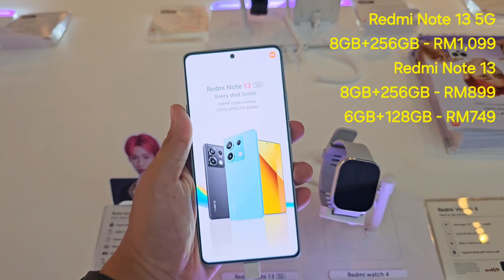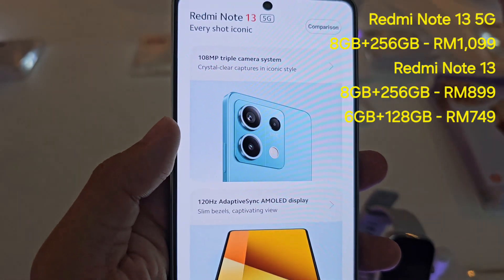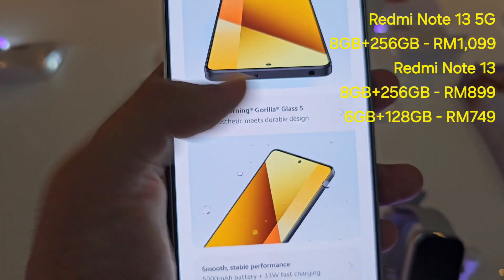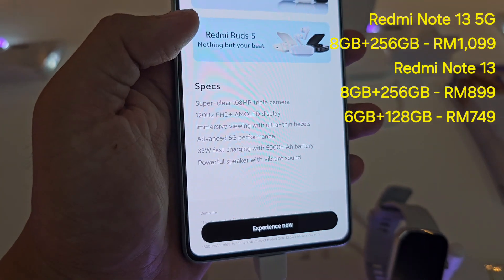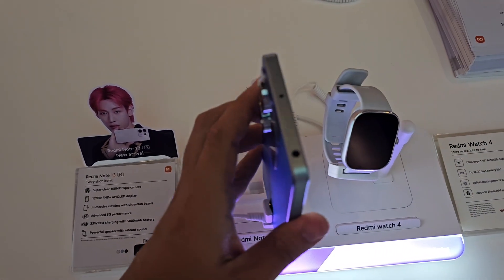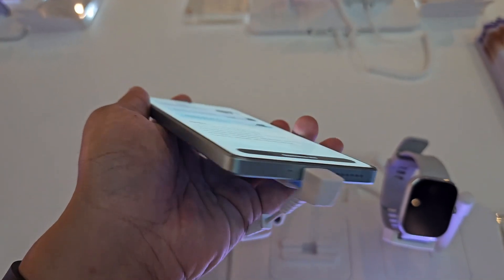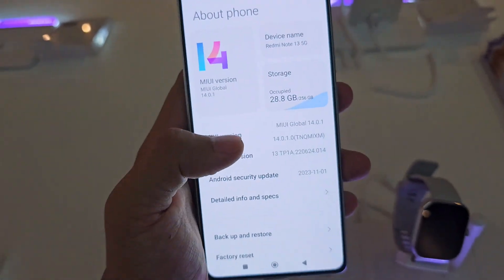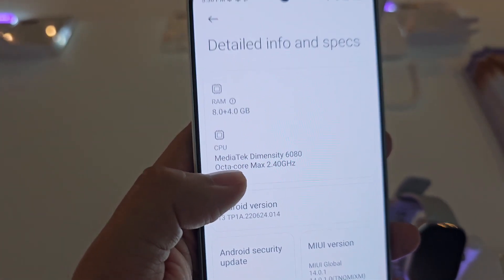This is the Redmi Note 13 5G. Key highlights include a 108 megapixel triple camera, 120Hz AMOLED display, IP54 rating, Corning Gorilla Glass 5, 5000mAh battery with 33W fast charging. The phone has a 3.5mm headphone jack with IR blaster, USB Type-C charging port, speaker grille, and SIM card slot at the bottom. It runs MIUI 14 out of the box and is powered by the Dimensity 6080 chipset with 8 gigs of RAM.